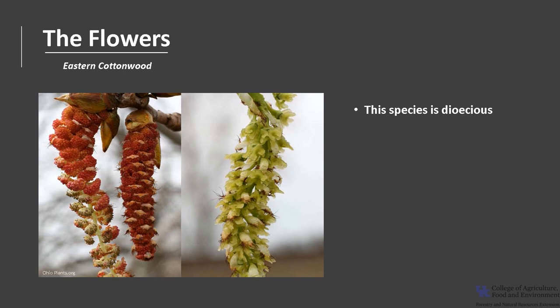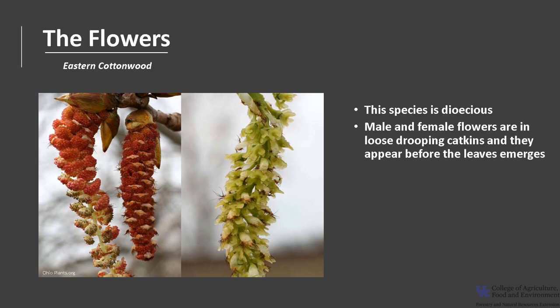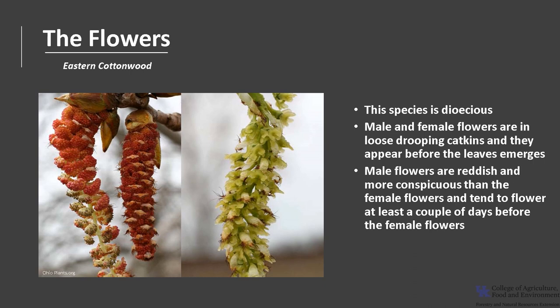This species is dioecious, meaning there are male trees and female trees. The male and female flowers are in loose, drooping catkins and they appear before the leaves emerge. The male flowers are reddish and more conspicuous than the female flowers, and they tend to flower at least a couple of days before the female flowers. The flowers are wind pollinated.